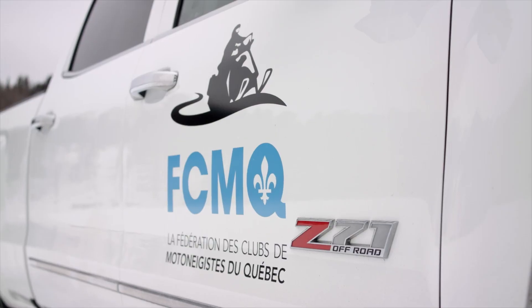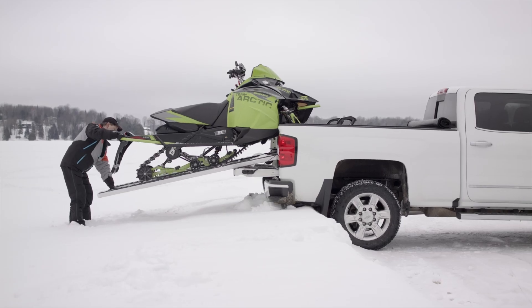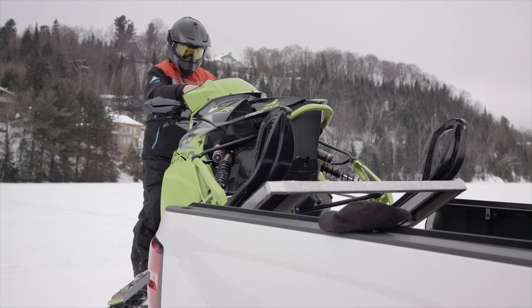Silverado Trucks are your guarantee of comfort, safety, and the conveniences necessary to travel our snowy roads on your way to our wonderful trails.